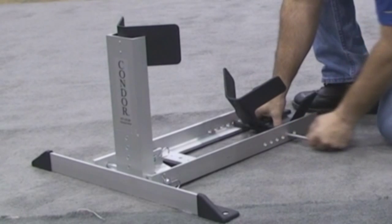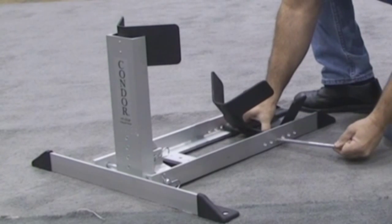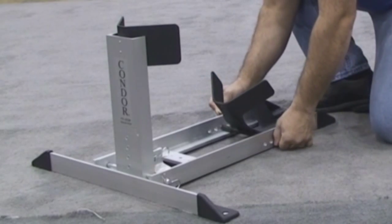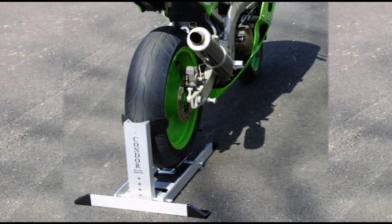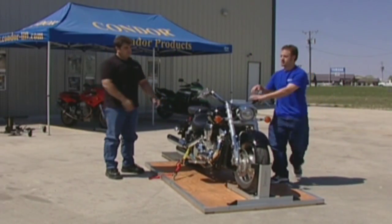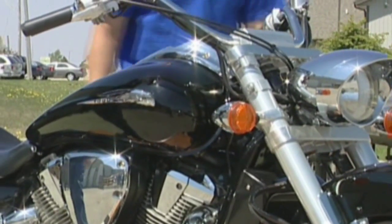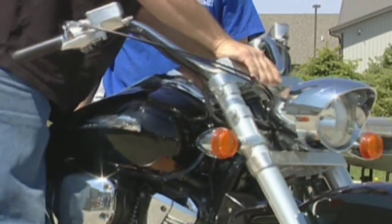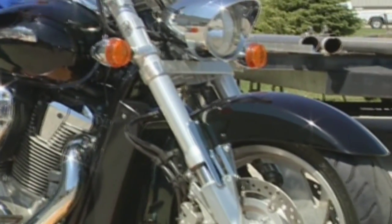All Condor Chocks feature our patented adjustable cradle, which moves easily forward or back to accommodate virtually all wheel and tire sizes. You can even use our chocks to support the rear tire if you choose. Condor Chocks are designed to work with only two tie-down straps and will support your motorcycle so securely you won't need to fully compress your front forks, so you can't damage any suspension components.